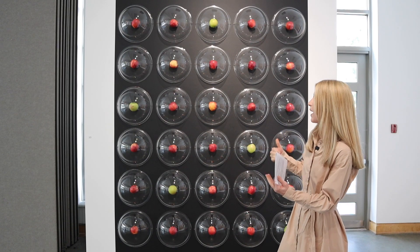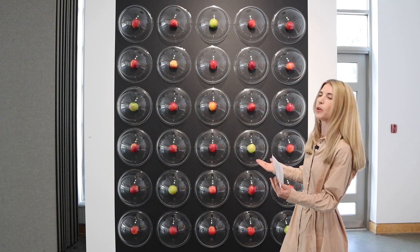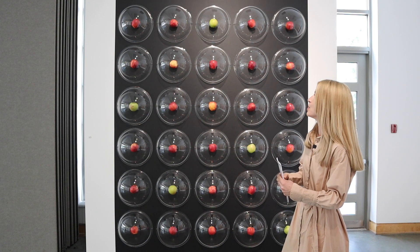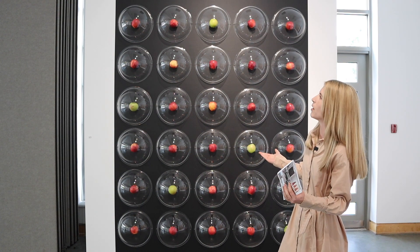Seeing both the plastic and the apples and tracking it over time to watch what happens to the apples over the period of the next three months — we'll be tracking that in the gallery, and it's part of the excitement of the installation.